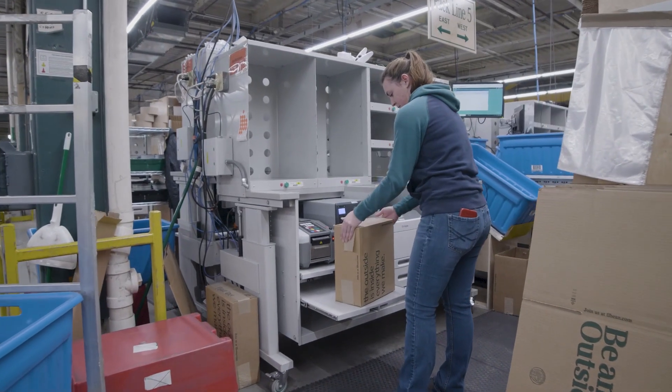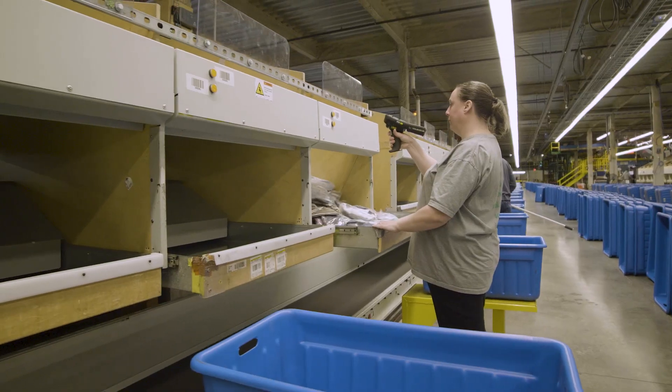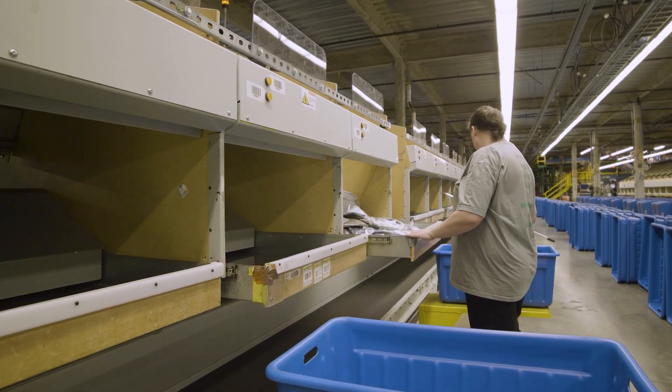We needed to have an order fulfillment center that could handle processing for omni-channel orders. We needed to make sure that we had the infrastructure and the capacity to match the growth that we were expecting for the future.